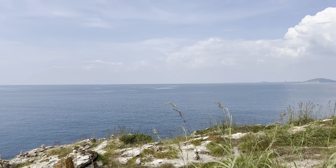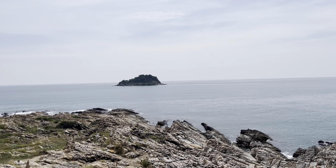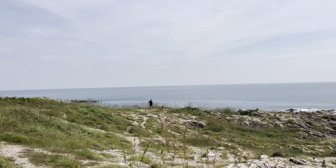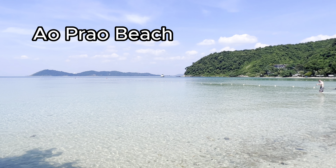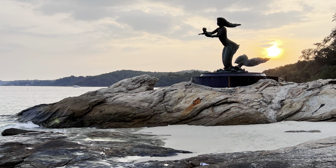If you're staying on Koh Samet a little longer, I would suggest renting a bike and cruising around the island. See beautiful viewpoints like what you're seeing here. There are so many other beaches to see — here are a couple of our favorites. On this visit, we just decided to chill on Saikau Beach and catch a sunset.